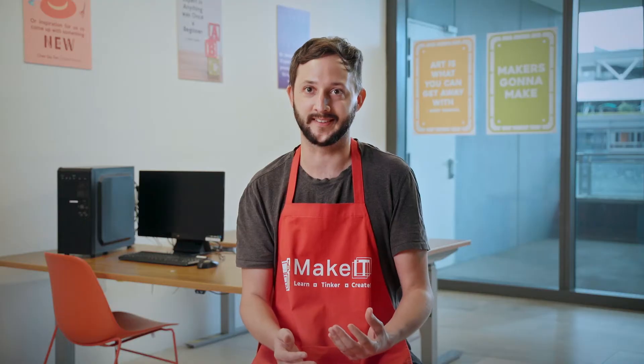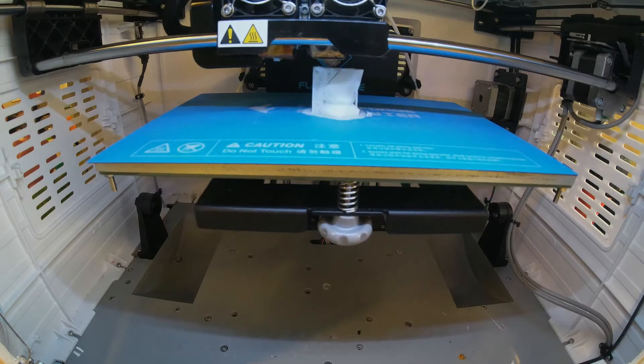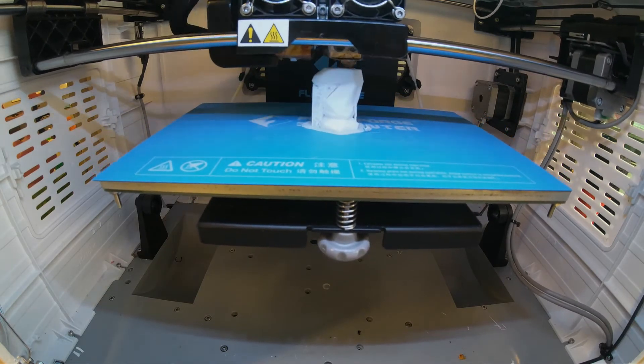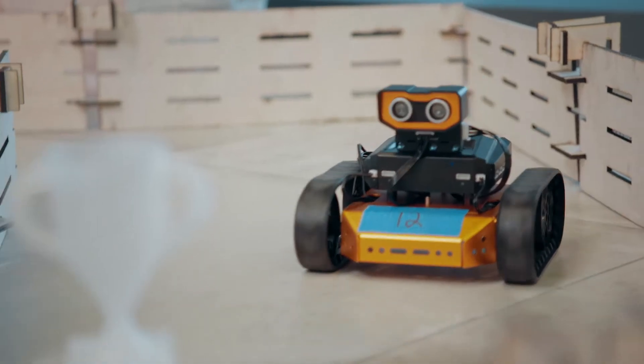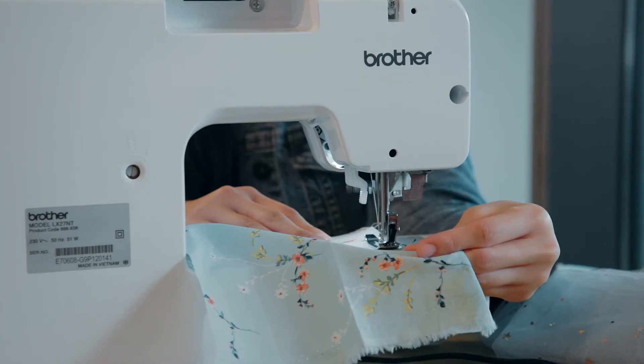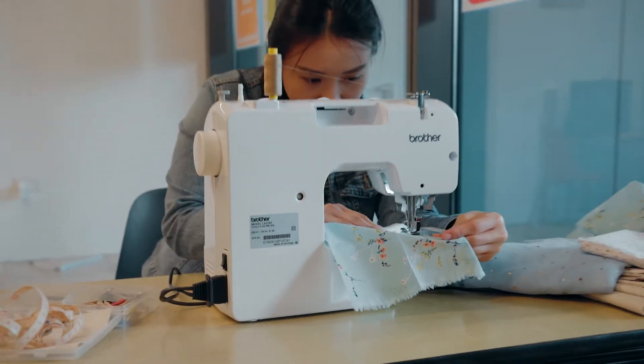Each person has their own unique interests. For those interested in building structures, we have access to 3D printers. For those that want to get familiar with coding and robotics, we have kits such as Cutie and Empod to help with that process. If you're interested in physical making, we also have sewing kits available as well.